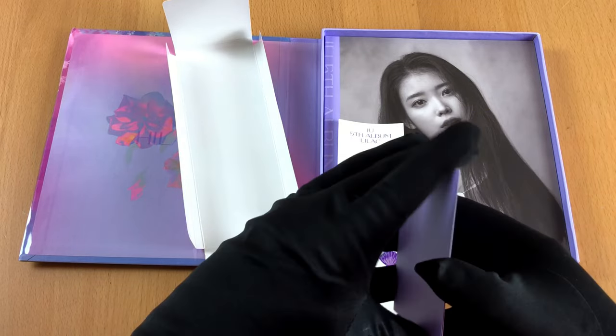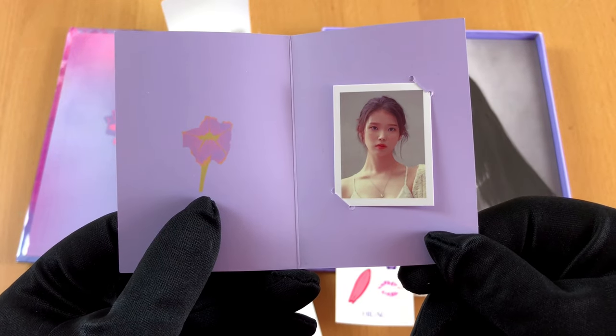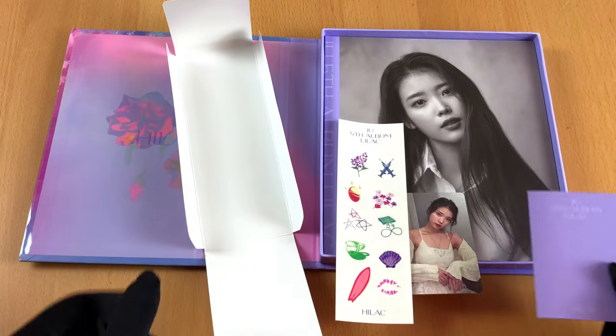Then we got some stickers and an even smaller photo. I guess this will fit perfectly in your Korean passport. So far not very exciting.